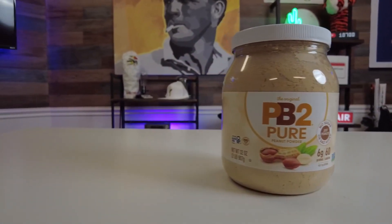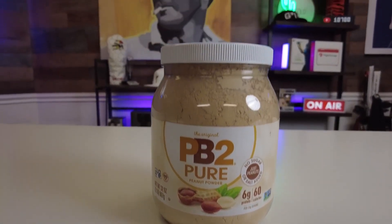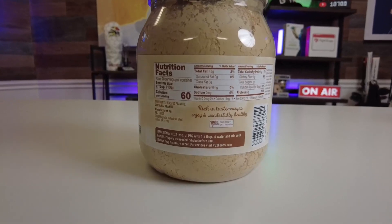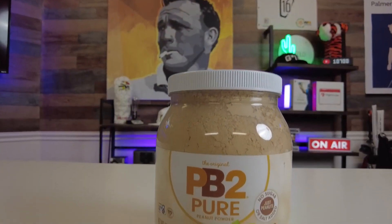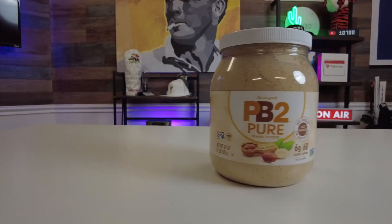The PB2 Powdered Peanut Butter is a peanut butter reimagined. Freshly roasted peanuts are pressed to remove most of the oil. They mix a little bit of sugar and a dash of salt for flavor, and the result is a peanut butter with only 1.5 grams of fat per serving — that's almost 70% fewer calories than traditional peanut butter and 6 grams of protein.